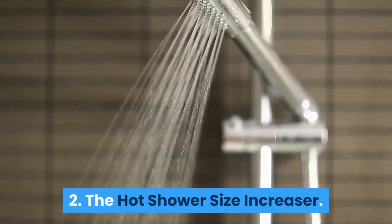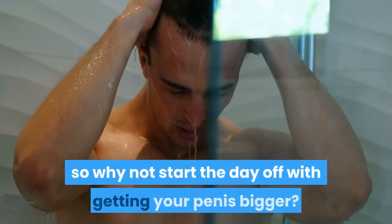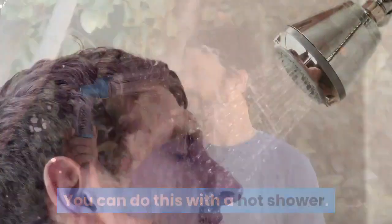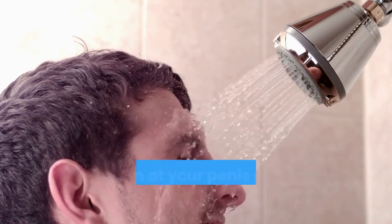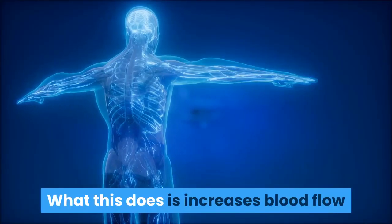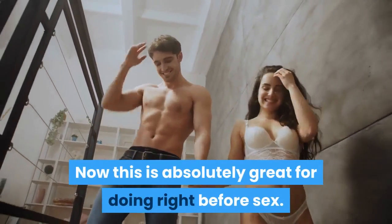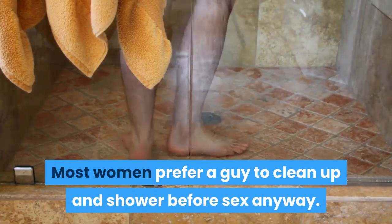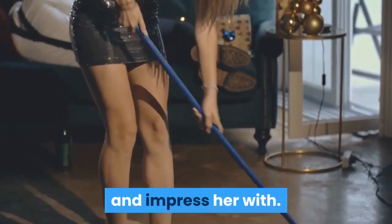Number 2: The Hot Shower Size Increaser. Here's a great one as well. We all take showers, so why not start the day off with getting your penis bigger? Take your shower as you normally would, but towards the end, direct the hot — but not too hot — water down at your penis and keep it there for a few moments. This increases blood flow and engorges your penis with much larger size. This is absolutely great for doing right before sex, as most women prefer a guy to clean up and shower before sex anyway. So you can not only get yourself cleaned up, but also give yourself some extra size.